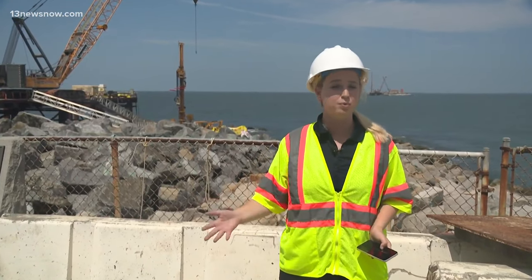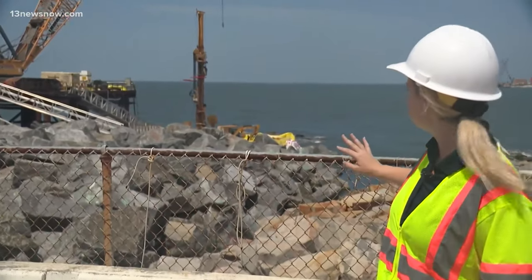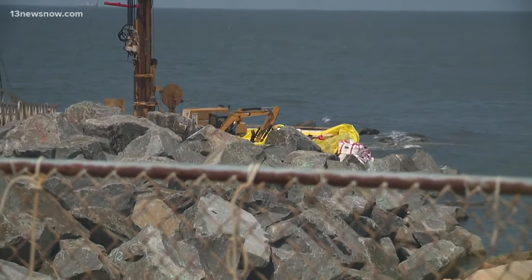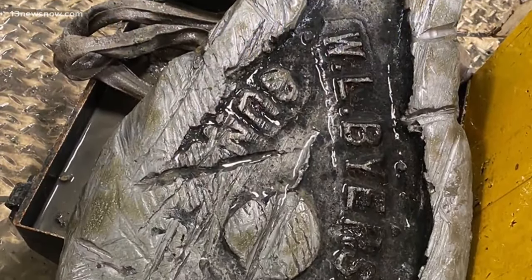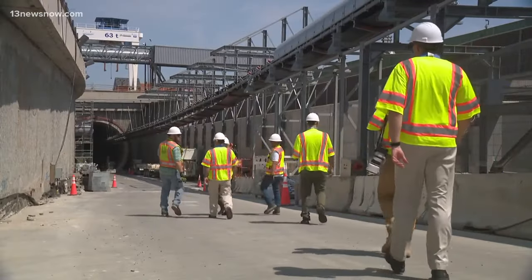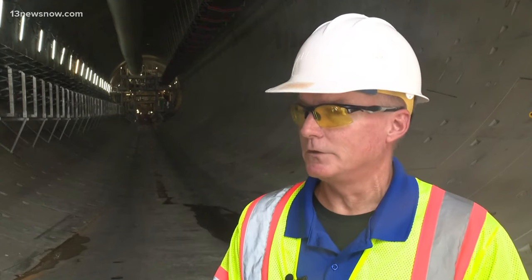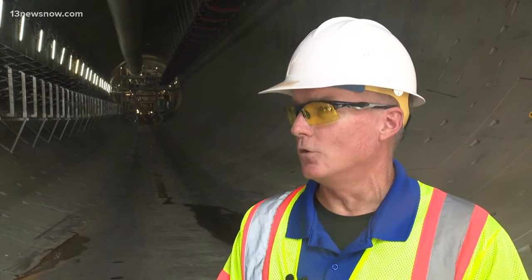We're standing about four miles off the coast of Virginia Beach here on what workers call One Island. Behind me, you can see workers have stopped tunneling near those yellow tarps after crews made a startling discovery at the bottom of the bay. Crews found this century-old anchor. The engraving 'WL Buyers Company' is their only clue for how it got down there. It was made by a company out of England that was in business between the mid-1800s to the mid-1900s, so we know it's a fairly old anchor.